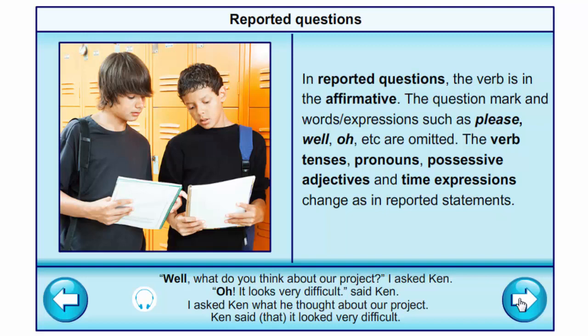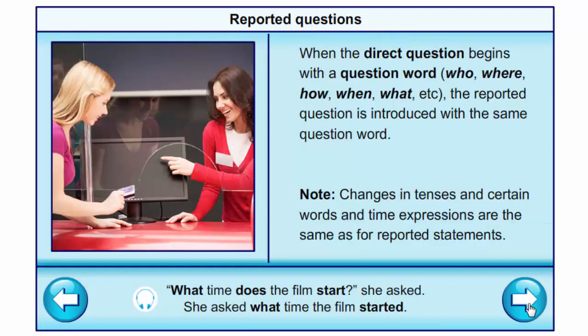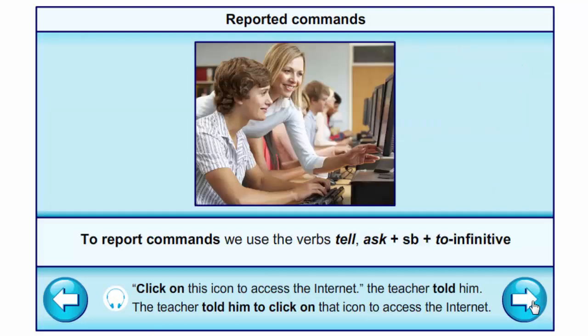When the direct question begins with an auxiliary verb (be, do, have) or a modal verb (can, may, etc.), the reported question is introduced with 'if' or 'whether'. When the direct question begins with a question word (who, where, how, when, what, etc.), the reported question is introduced with the same question word. Changes in tenses and time expressions are the same as for reported statements. Example: 'What time does the film start?' she asked → She asked what time the film started.